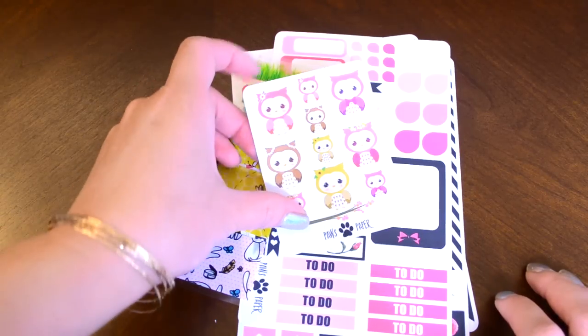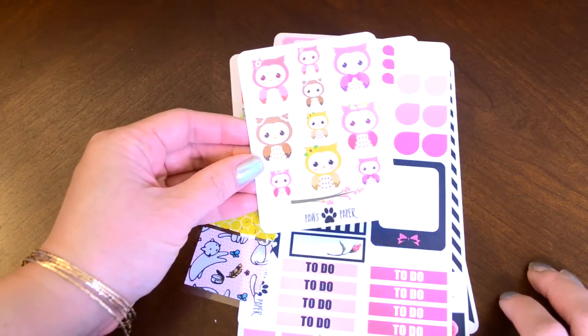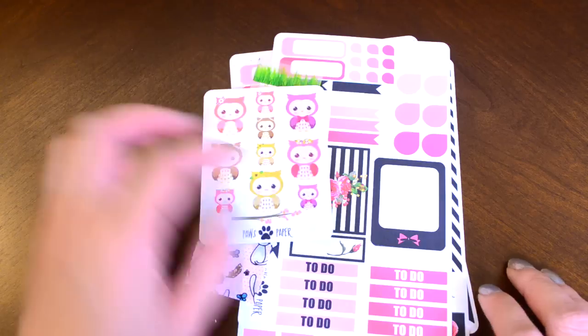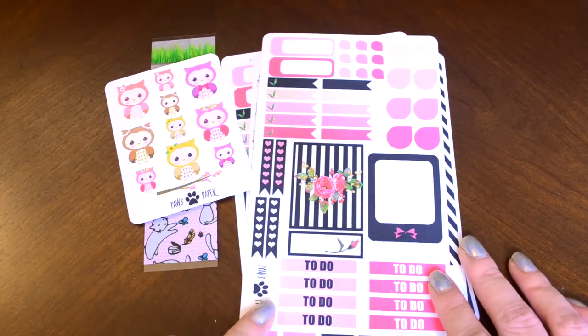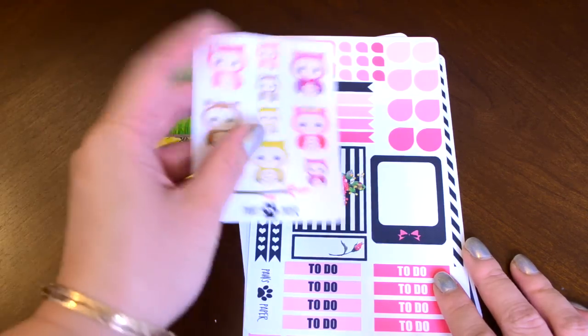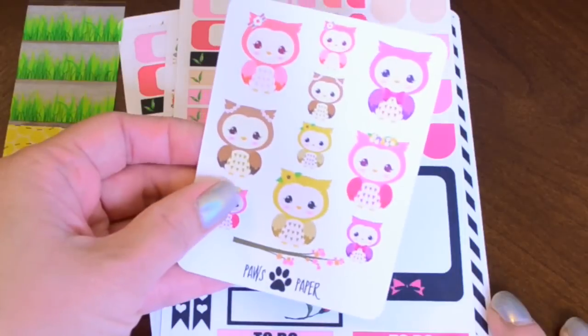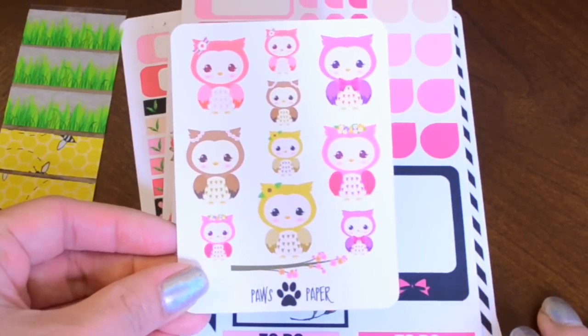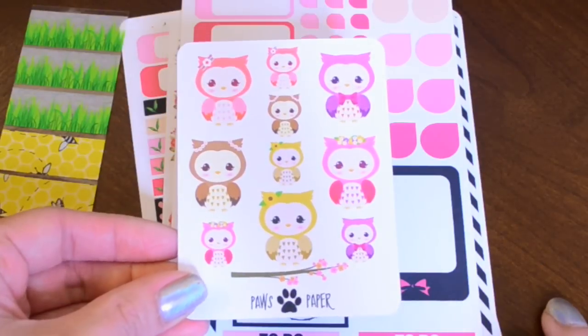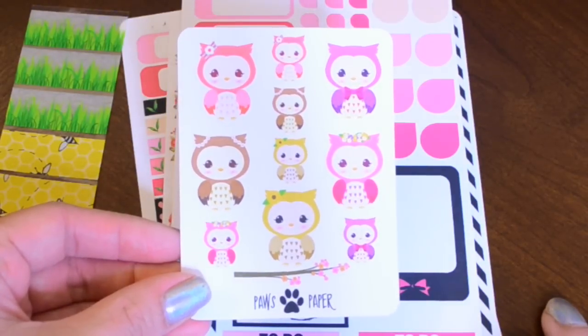The first shop I'm going to be talking about today is Paws Paper. I actually found her through Instagram — I was looking at Etsy stickers as always and I saw this sheet that she had posted. This is her blushing rose set and I thought it was super cute.